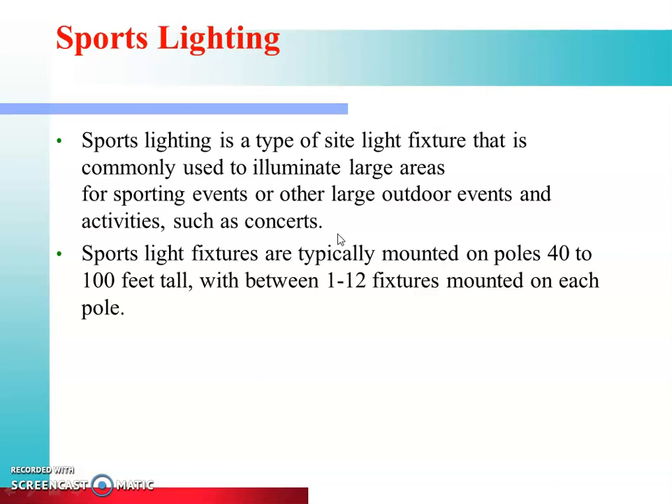The area for sports lighting is very large, so we need special lighting. For all these events and large areas, special sports lighting arrangements are required.